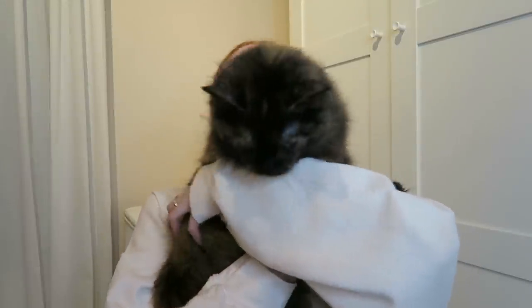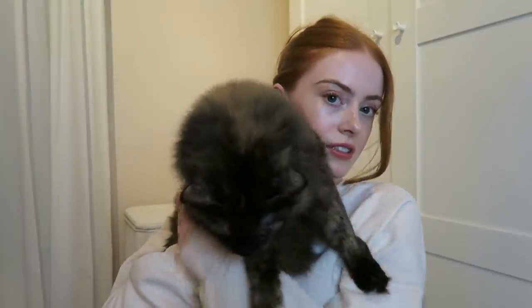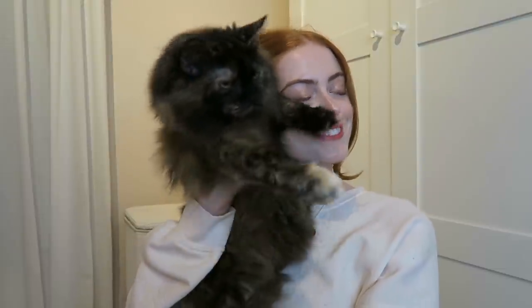Look at this hairy beast! She doesn't like cuddles. I really hope you guys enjoyed this video — please give it a like if you did, and I will see you all in my next video. Bye!